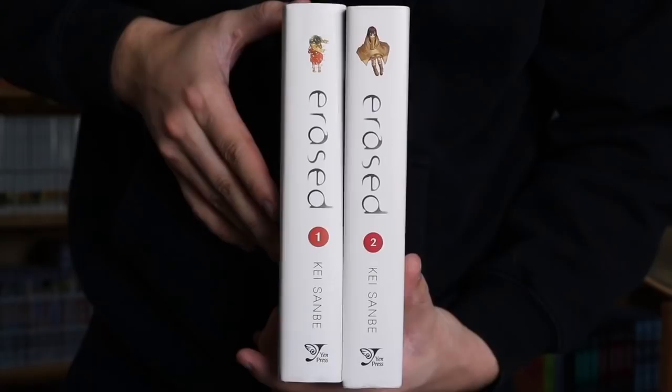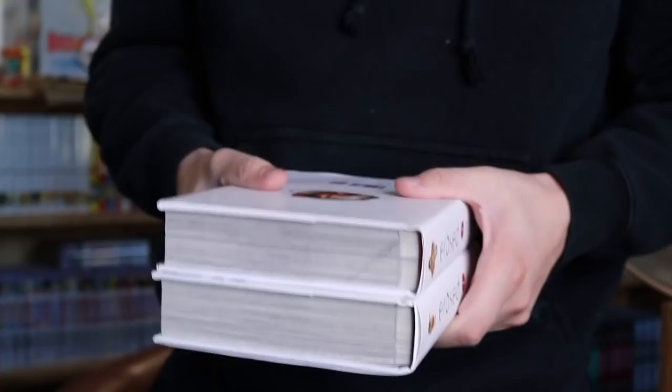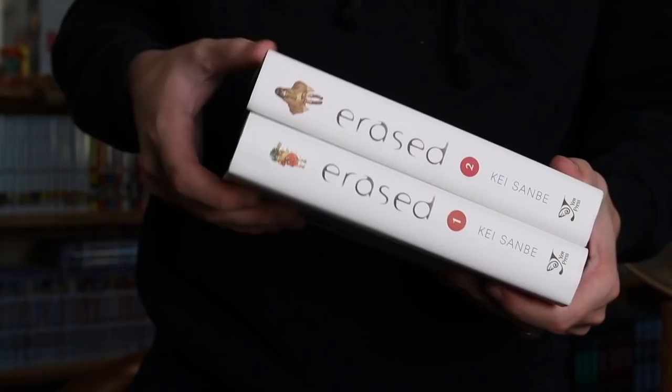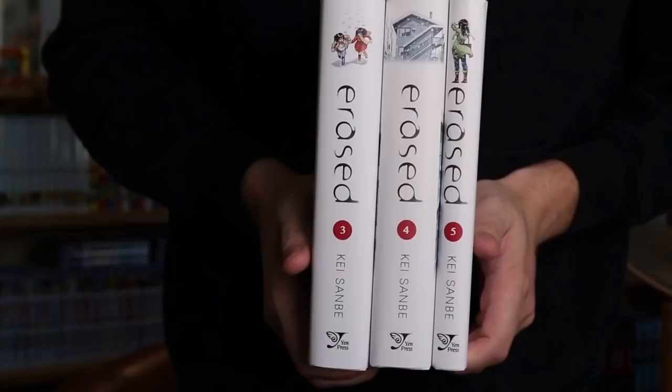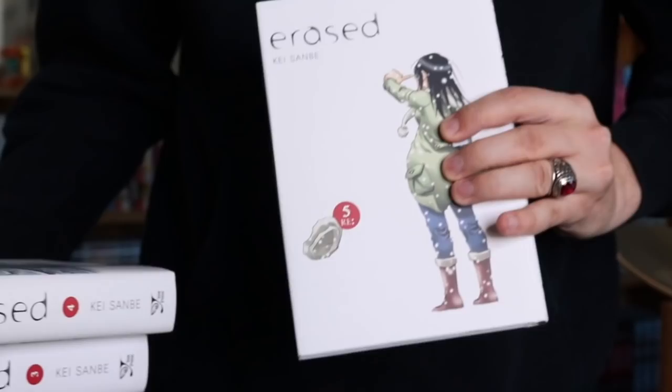He also sold me some other things for a really good price. We have Erased, the hardcover omnibuses, Volume 1 and Volume 2. Super excited — I love the anime. I just watched it recently and thought it was incredible. Apparently the manga goes way more in-depth and is overall just the better story, although I thought the anime was fantastic also. Volume 1 is kind of hard to find right now, so I'm happy to have picked this up. Then, because I picked those up, I grabbed Volumes 3, 4, and 5 off Amazon.